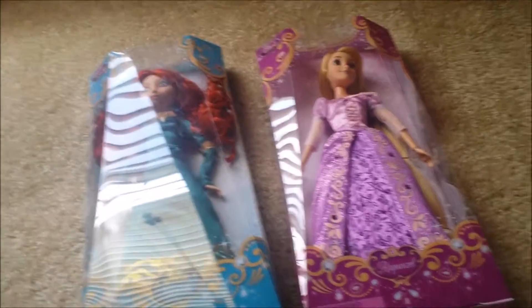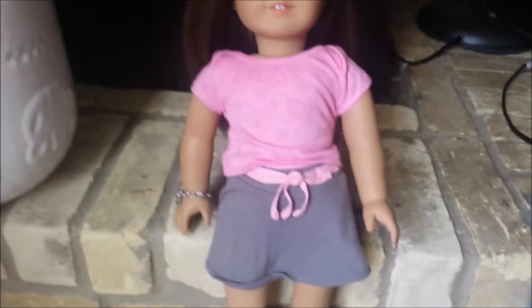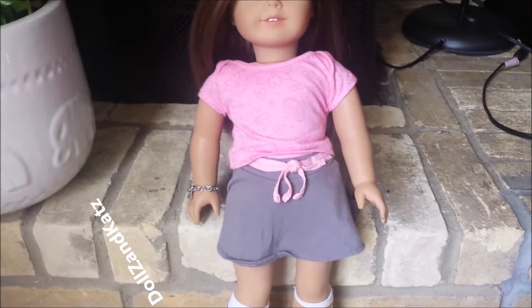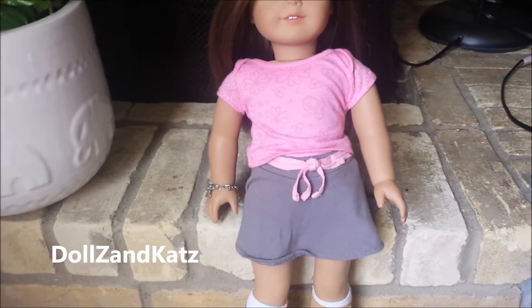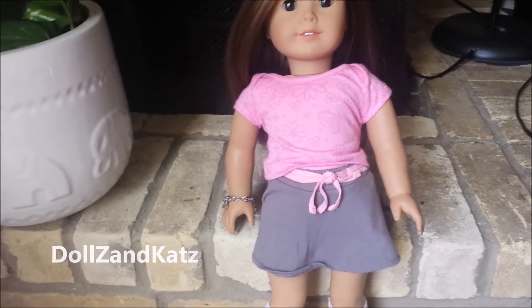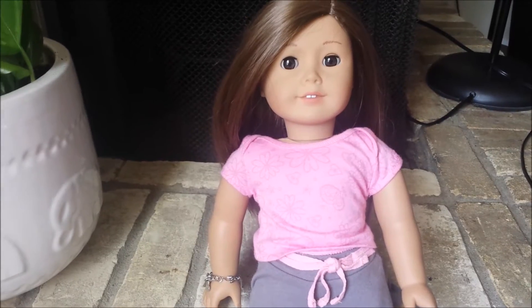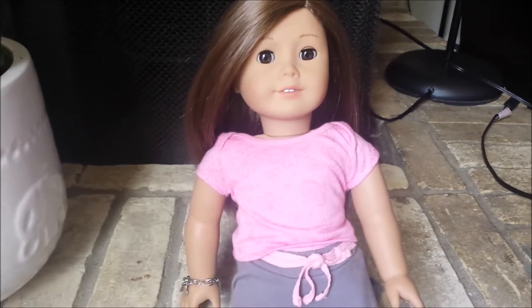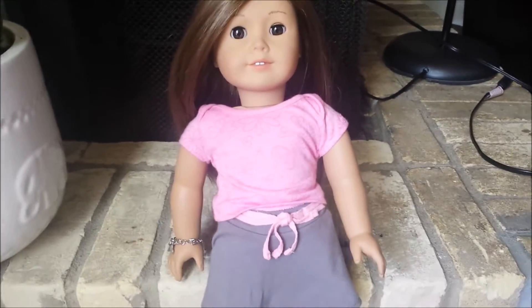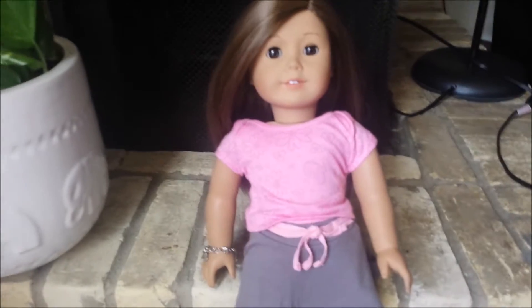My brother gave her this American Girl doll — her name is Grace. My friend from YouTube — I'll put her channel name down below, you can check her out — she told me to do an opening for the American Girl doll.